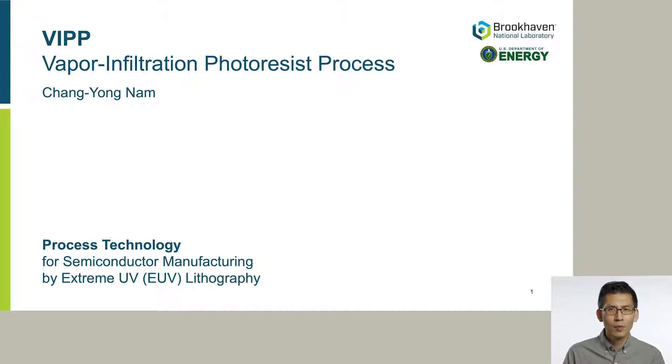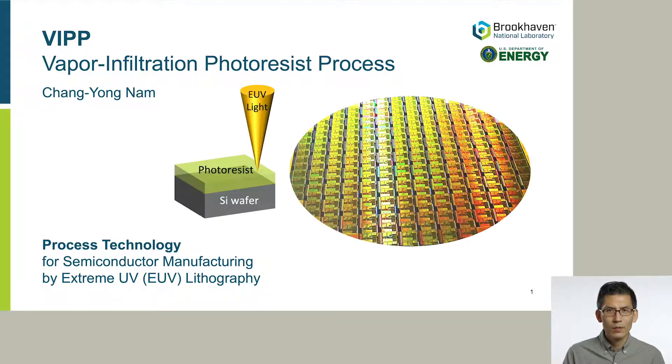It is a groundbreaking process technology for the next-generation semiconductor manufacturing by extreme UV lithography. What is the photoresist? It's an organic thin film we apply on a semiconductor wafer to pattern transistors. Basically, we shine light, such as EUV, through a photomask to pattern nanoscale transistors that are the basis for modern electronics and state-of-the-art computing hardware.